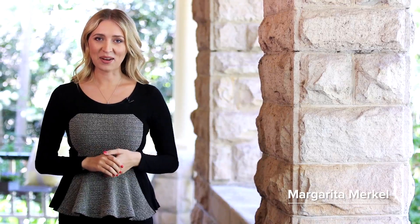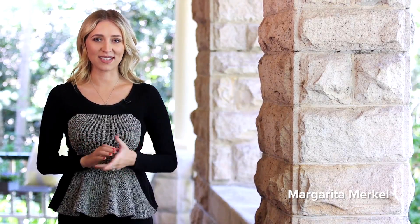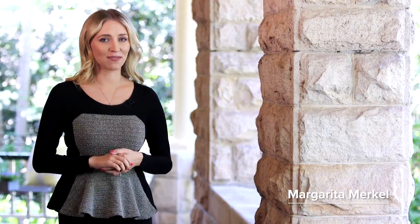Hi, my name is Margarita Markell, and on behalf of Alex Mintorn, I'd love to welcome you to this stunning palatial residence, set in the midst of impeccable manicured gardens and guarded by impressive foliage.